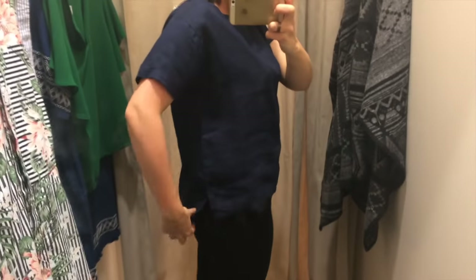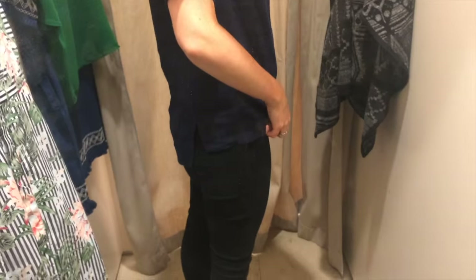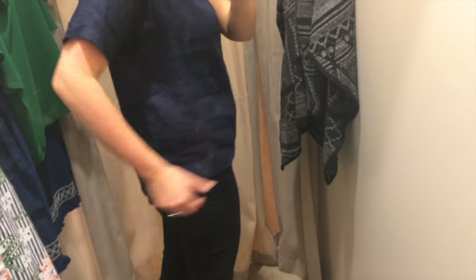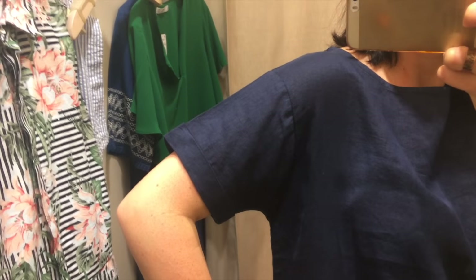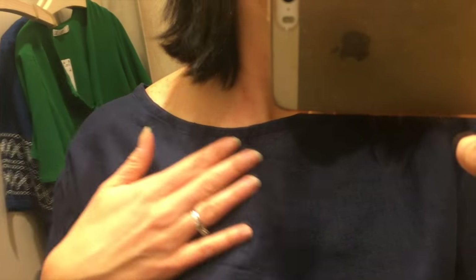First up we have a simple boxy linen tee. I've seen so many of these cropping about lately but I've always thought the boxy-ness wouldn't really suit me. This has a high-low hem, dropped shoulders but with a set-in sleeve, a simple bias-bound neckline and no bust darts. I'm pleasantly surprised with how it looks on me.